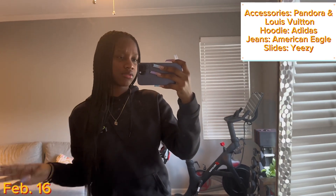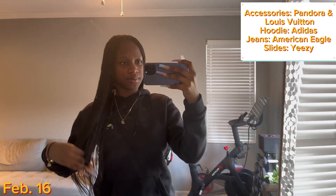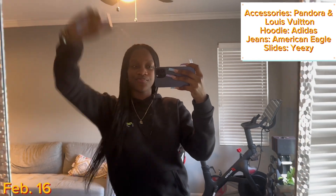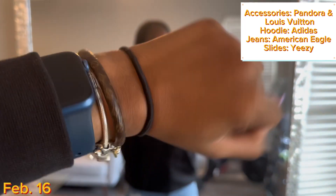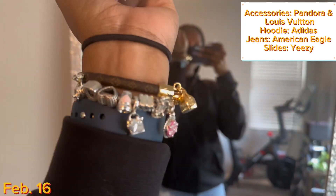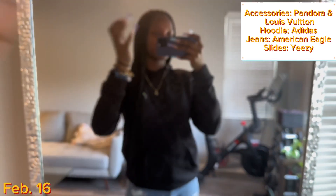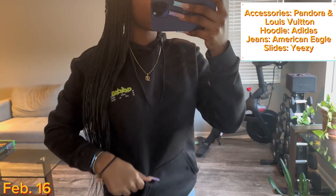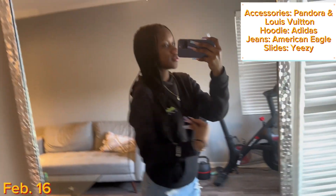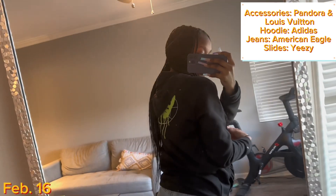Okay guys, day one of the fit check. It's February 16th and I already got the fit on. For accessories, y'all already know — Louis Vuitton bracelet, Pandora bracelet, and my Apple Watch. Moving on to the sweater, I have this Adidas sweater on — I didn't take any pictures but we're not gonna talk about it — and that's the Adidas symbol at the top.